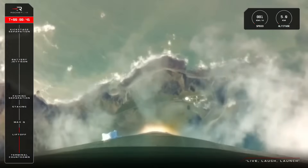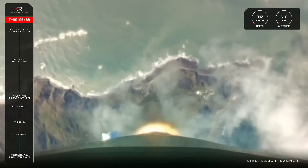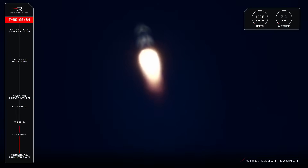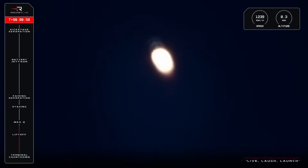Approaching a crucial moment in launch that we call Max Q, or Maximum Aerodynamic Pressure. This is when the atmospheric forces on the vehicle are at their peak. And we're standing by now for the call from Mission Control that we have successfully navigated this phase.